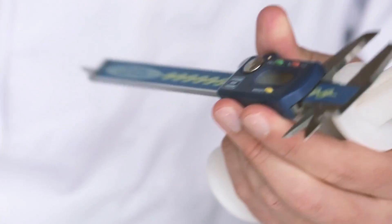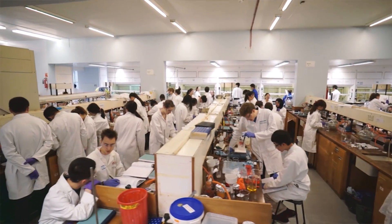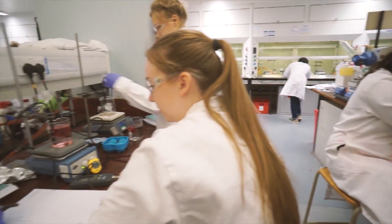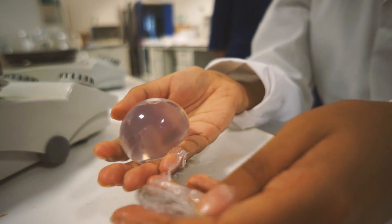Since we started the company in 2014, we've been developing the technology and improving the properties of the material here at Imperial College London. With our industrial partners, we have developed an innovative manufacturing process that can produce Ojos cheaper than plastic bottles.